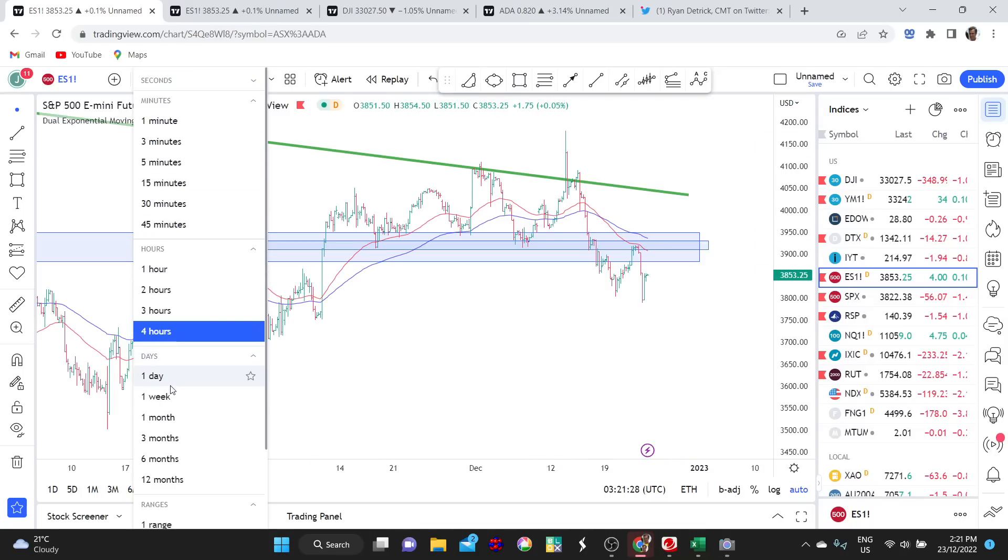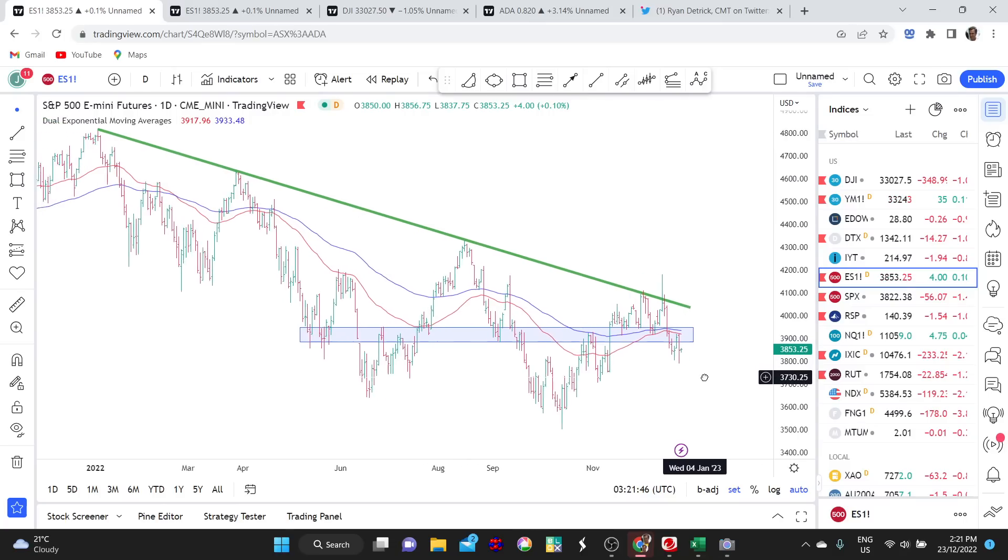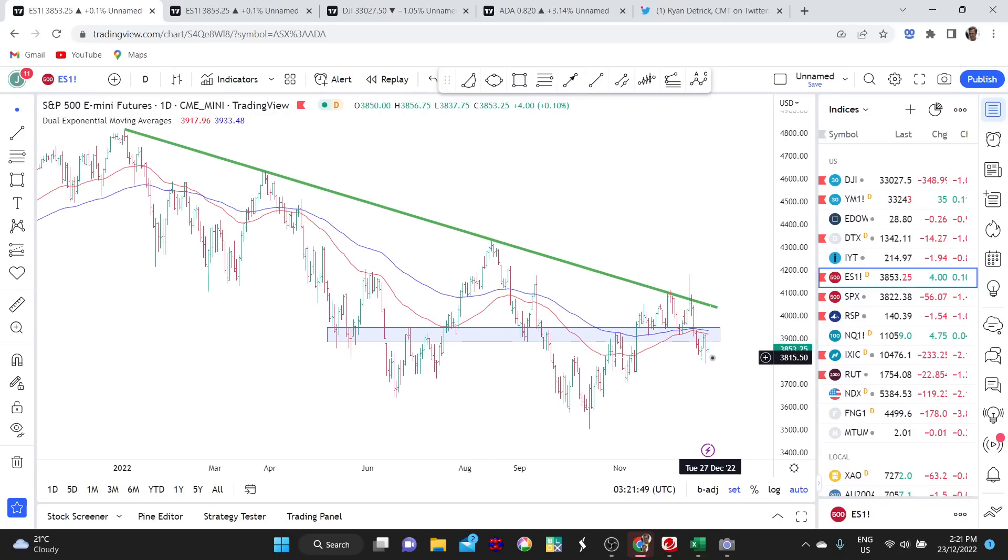Let's go back to the daily chart. The other points to note are that the price is currently trading below the moving averages — I'm using the 50 and the 100-day moving averages. When a market is trading below the moving averages, it's a point of vulnerability. Bad stuff tends to happen when the price is below those moving averages. So we do need to be on alert.